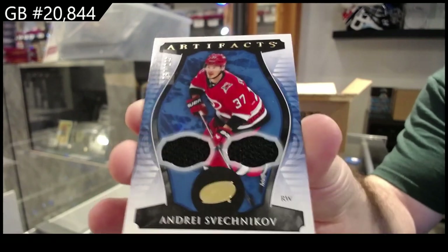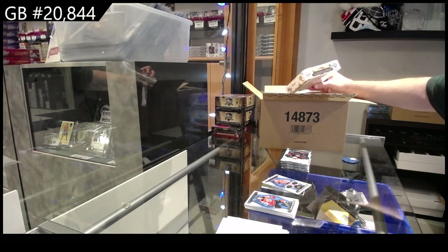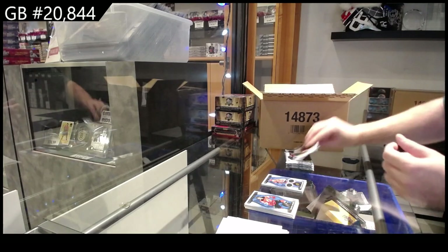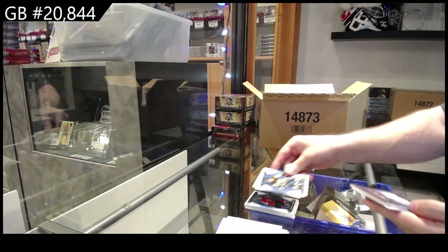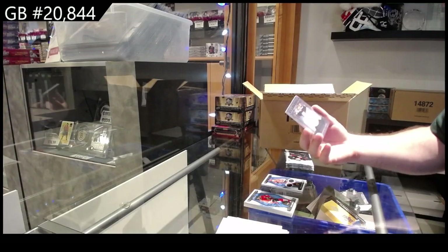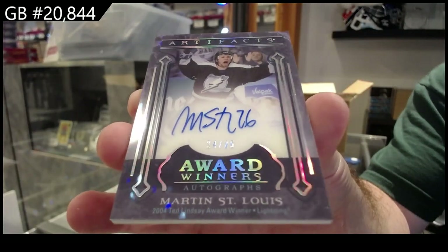They did specify somewhere on the packaging — basically it is autographs, tech cards, or mems. The Aurums are technically tech cards, the leather variants are technically tech cards. But this is also a very nice start — an award winner's auto of Marty St. Louis.